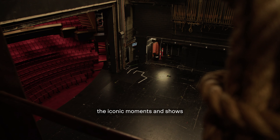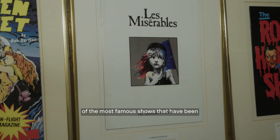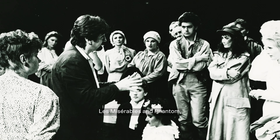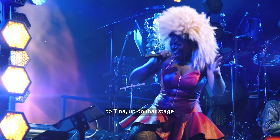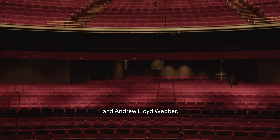Over its 45-year history, the iconic moments and shows that have been in this theatre have been a roll call of the most famous shows in commercial theatre, including Cats, Les Misérables, and Phantom, to more recently Tina. Up on that stage have been some of the giants of world theatre, Cameron Mackintosh and Andrew Lloyd Webber.